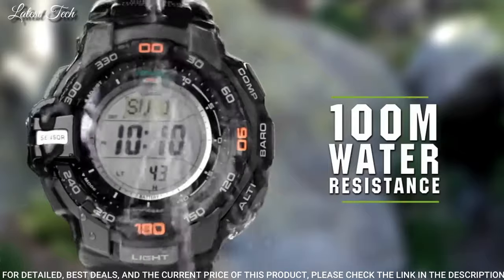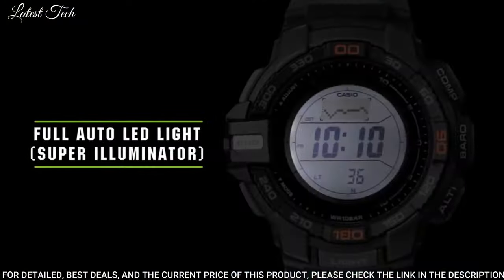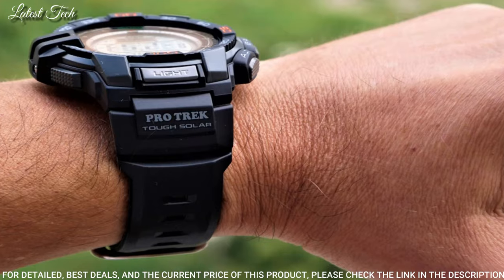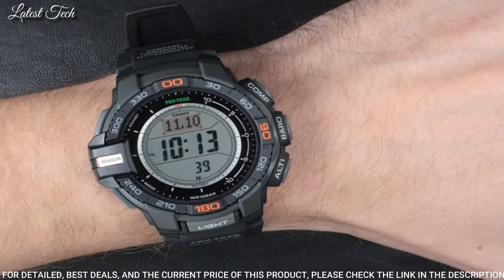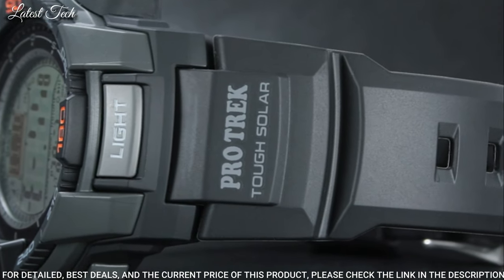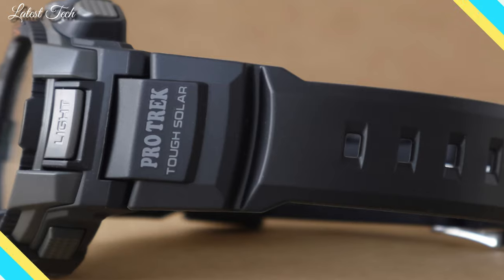The watch is from the ProTrek Collection. The following features are equipped: compass, barometer, antimagnetic, altimeter, thermometer, world time, chronograph, countdown timer, alarm, power reserve indicator, perpetual calendar, cold resistance, backlight, date, day.